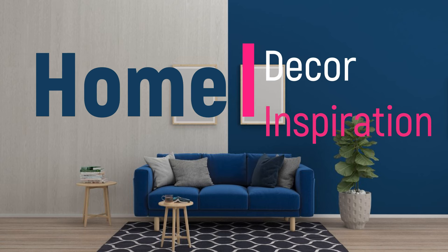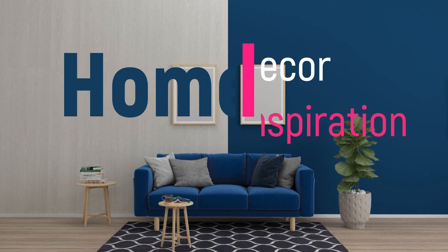Welcome to Home Decor Inspiration, the ultimate destination for all things interior design.